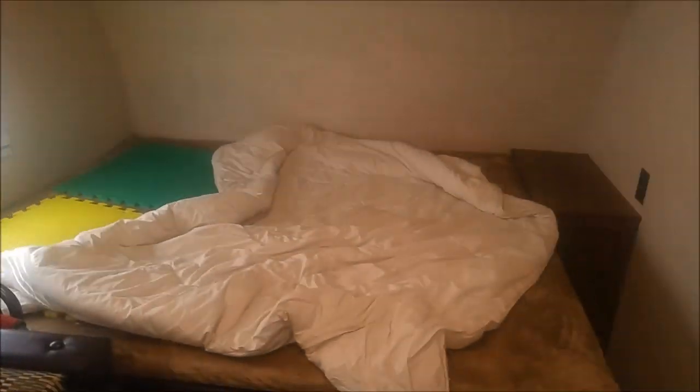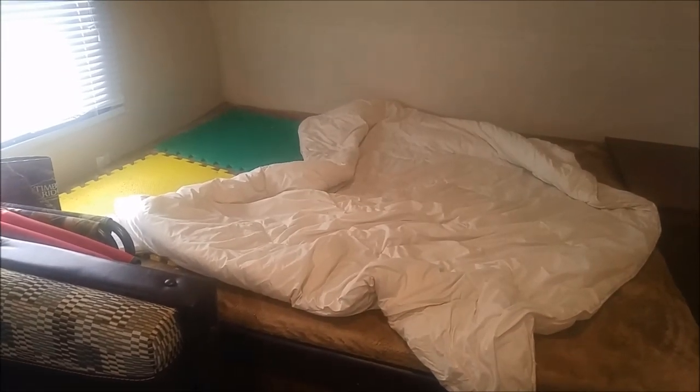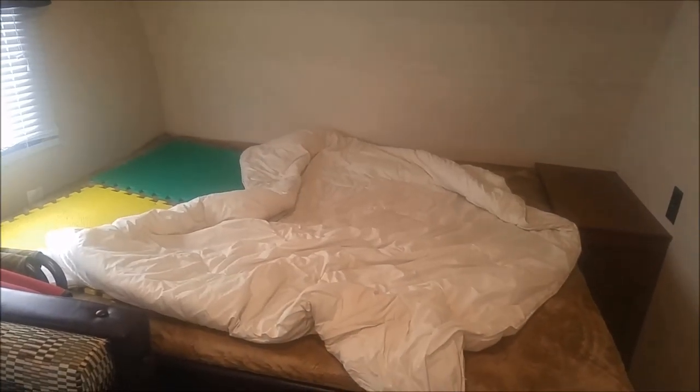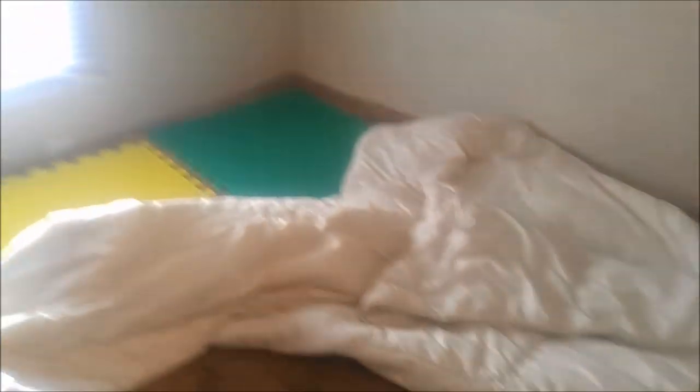Towards the front of the trailer is a queen-sized bed — it is a short queen. I believe it's 74 inches long instead of 80, so it's 74 by 60, a little shorter than a standard queen. We have a window at the head of the bed. I also find that if you lift the bed up — because underneath the mattress there is a storage area, this is the pass-through storage — you end up hitting the blinds a lot when you're trying to lift the mattress up, so that's a little bit of a pain.